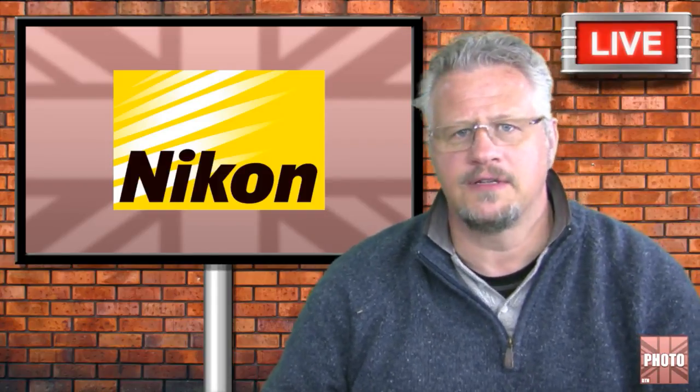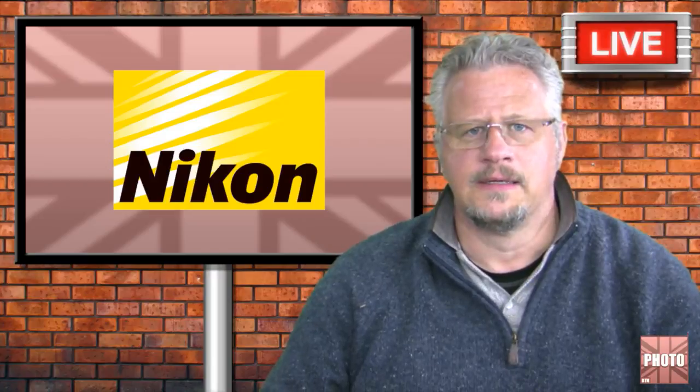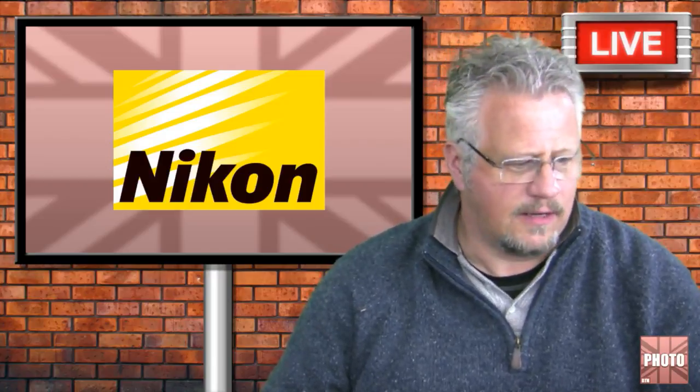So I would donate money to Nikon just so that they survive. I'm going to buy a Nikon camera this afternoon just to try and help keep them afloat. I lied there. I lied.